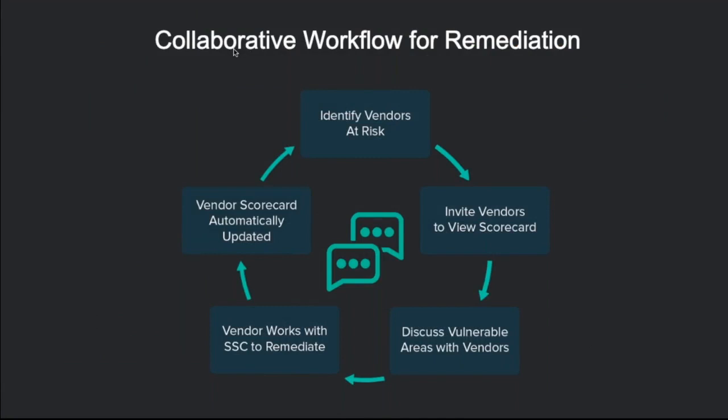Security Scorecard encourages a collaborative workflow approach, allowing your suppliers to participate in your security management programme with you. Your supplier can be invited to track their own scorecard, directly access their own technical critiques, and monitor improvements in their score with you. You remain in control at all times. You'll receive regular alerts from Security Scorecard informing you when supplier scores have improved or deteriorated, allowing you to respond to changes in your supplier threat landscape as they happen.